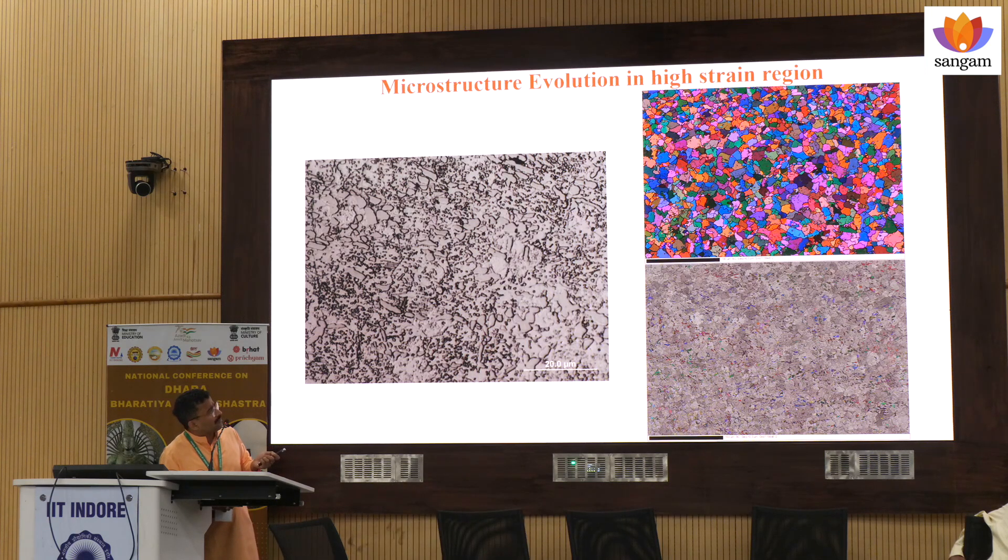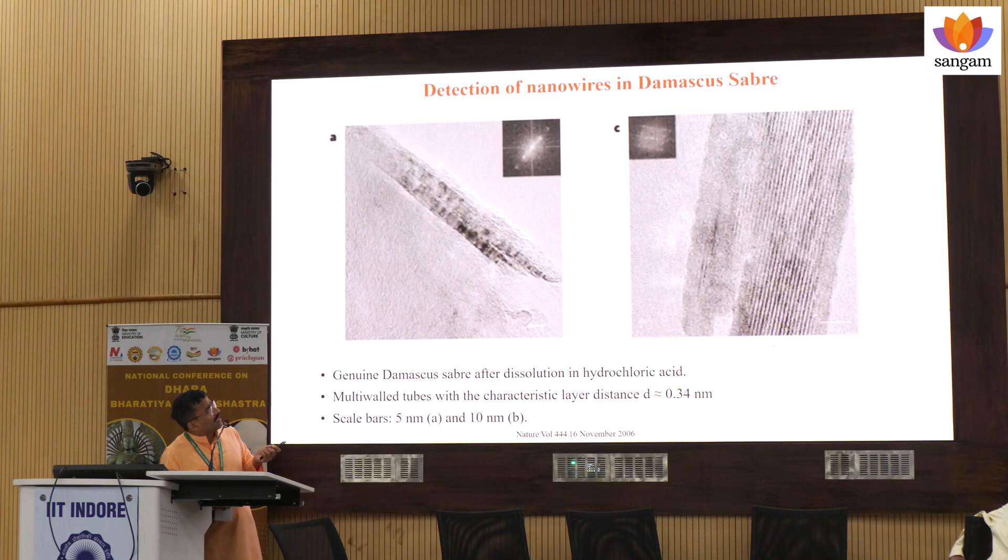I would like to show this work published in Nature. It claims that in the Damascus sword, the carbides are present in the form of carbon nanotubes, and that is one of the reasons why those steels are so tough. We were able to cut even a steel rod as well as cut that pillow using this Damascus sword.